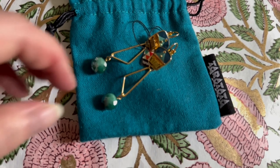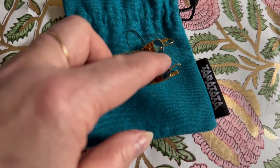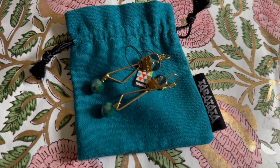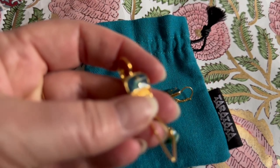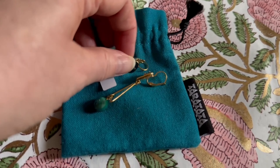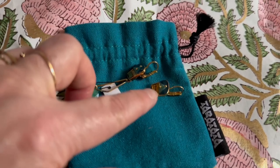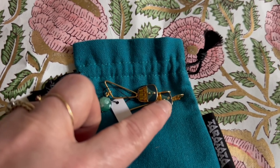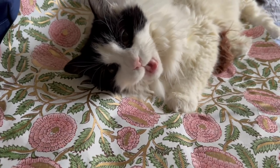And then I got these cute earrings. A friend of mine purchased these in Paris for me, and they are super cute — this kind of green, dangling. Obviously just a bit of costume jewelry, but I think they're super nice.